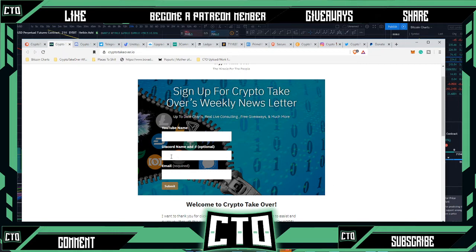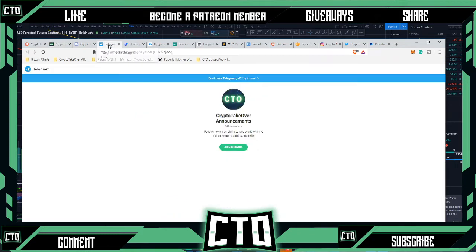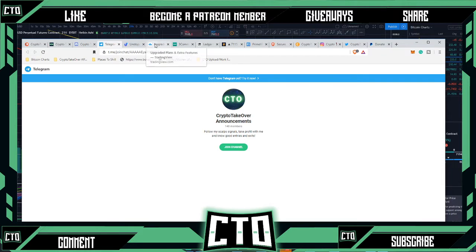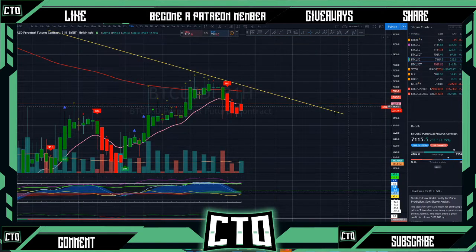I'll do giveaways every once in a while as well. I give my Patreon members private videos on how to set up certain things in TradingView and different things on the market — usually I'll curate those and put them in the newsletter a couple of weeks after I've already posted them inside the Patreon page. Also, the Telegram announcements channel is free to join if y'all want to keep up to date with us as well.